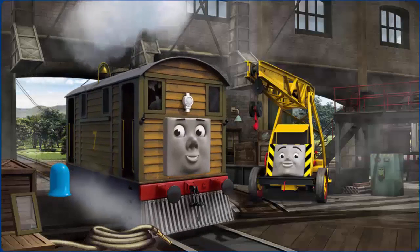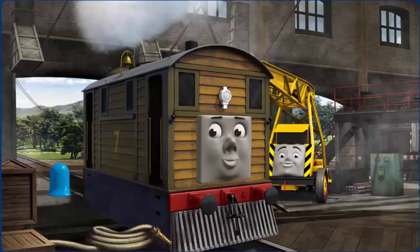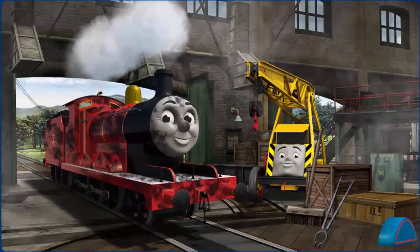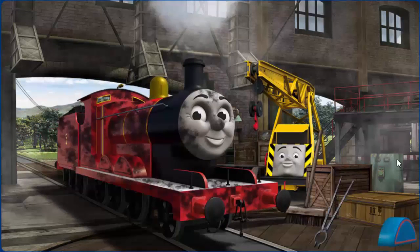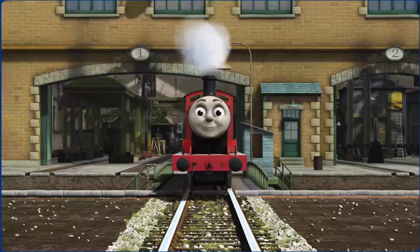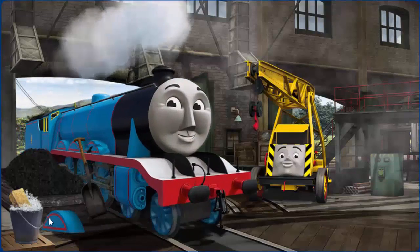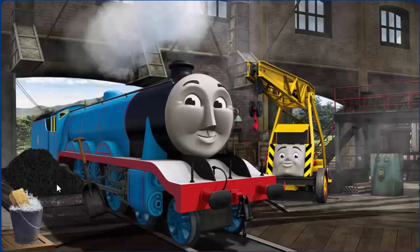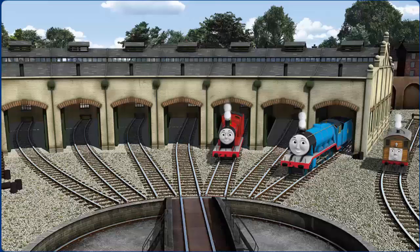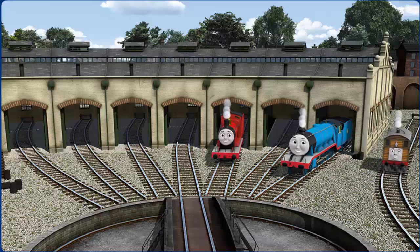It's a busy day in the Steamworks. Several engines are coming in for repairs. Help fix each engine. You fixed it! Toby is ready to be really useful again. James is covered with soot. You fixed it! James is ready to be really useful again. Gordon's wheel arch is broken. You fixed it! Gordon is ready to be really useful again. You helped repair James and Gordon and Toby. You are really useful!